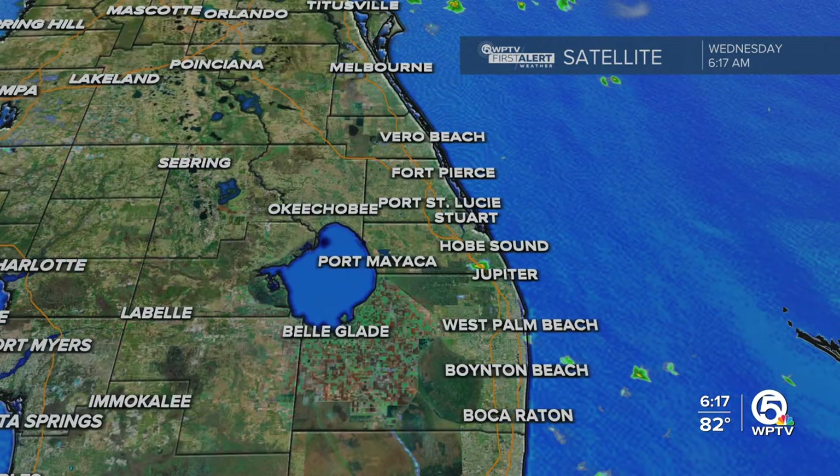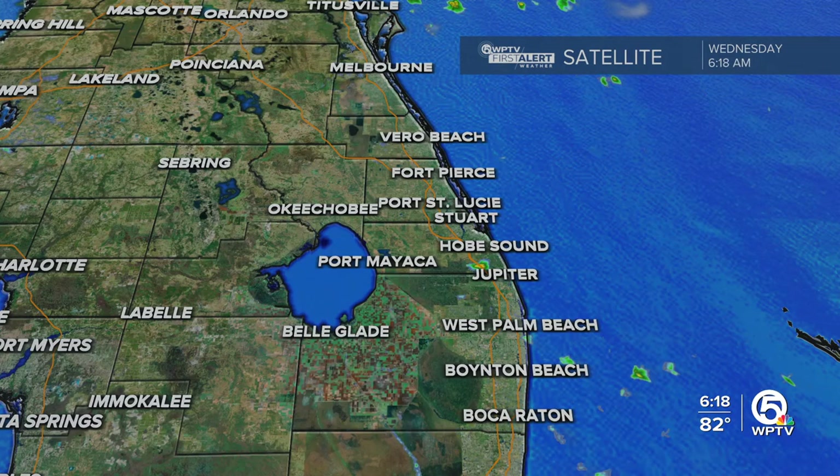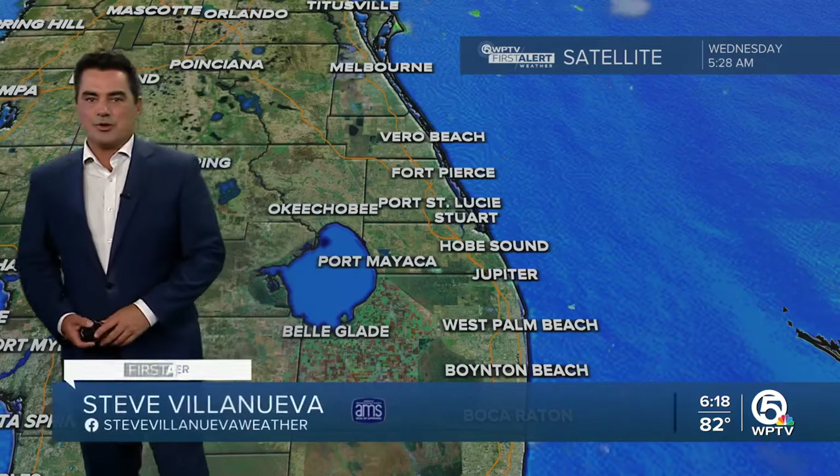Here's the deal folks. Let's head on over to the wall and talk about what we're seeing out there this morning. We are starting off with a couple of spotty rain showers. We have that east wind — that east wind tends to bring us some morning showers along the coast, and then the sea breeze gets going and late in the day we pick up some inland thunderstorms.